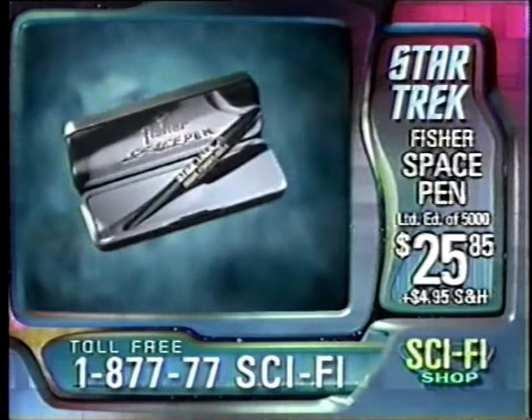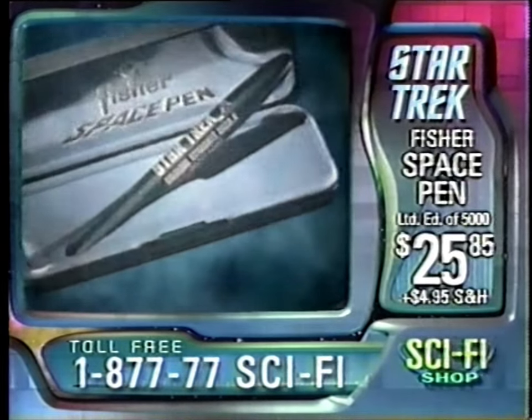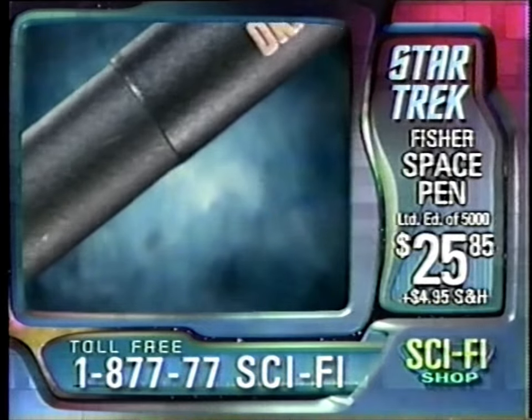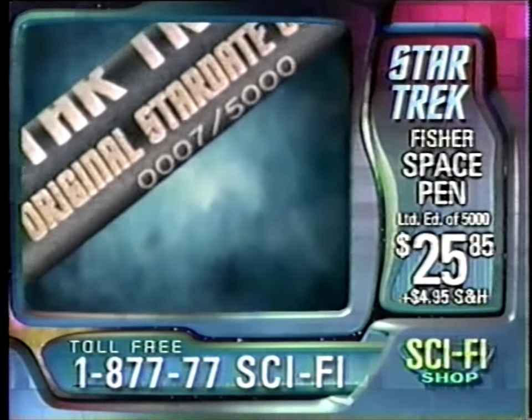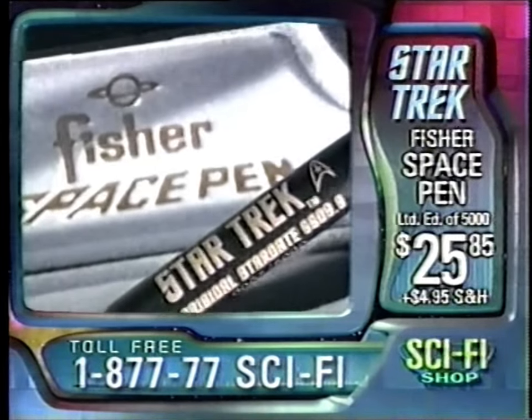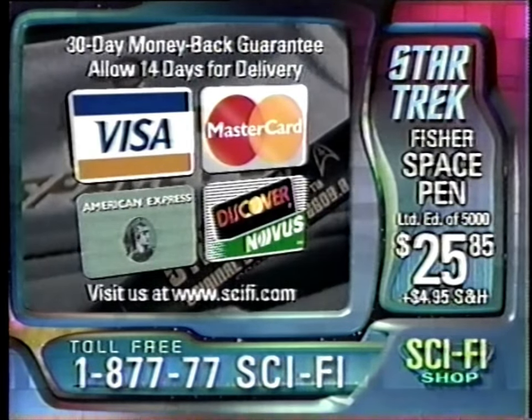The Star Trek logo is laser engraved on a matte flag-finished brass body and features Stardate 6609.8, representing the original air date of the first Star Trek episode, The Man Trap, on September 8, 1966. Call 1-877-77-SCI-FI to order your limited edition Star Trek collectible space pen for only $25.85, and keep watching for more exclusive Star Trek collectibles right here on Sci-Fi Shop.